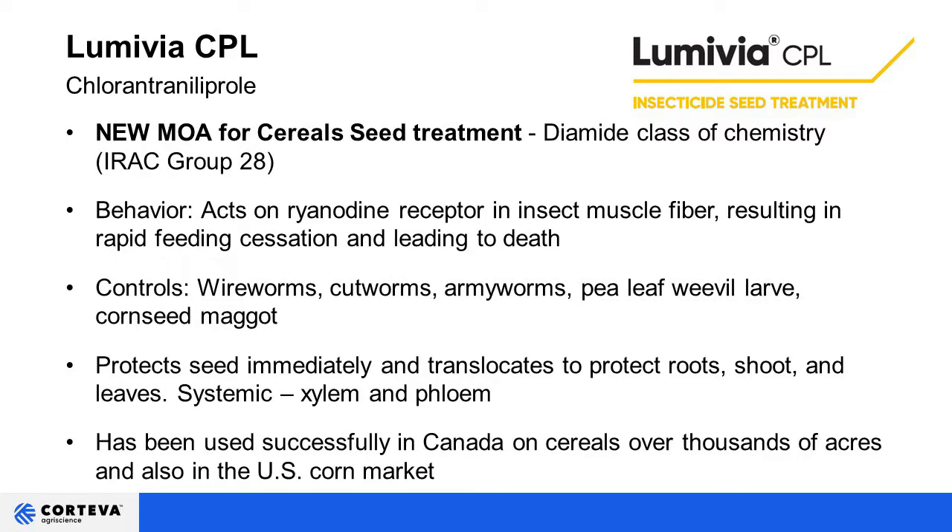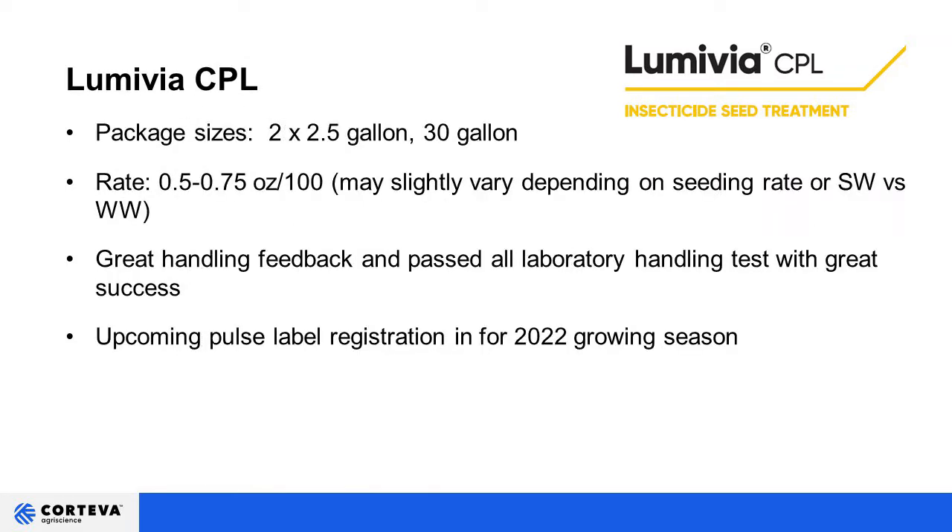For those of you in Montana who grow Pioneer canola, you may be familiar with Lumiderm — Lumavia CPL is a sister molecule to Lumiderm. Package sizes are going to be 2x2.5 in 30-gallon packs. The rate is 0.5 to 0.75 fluid ounces per 100 weight, varying based on pest pressure and seeding rates. Everyone who used it this fall reported it handles incredibly well — no mixing issues and it flows well under temperature constraints.